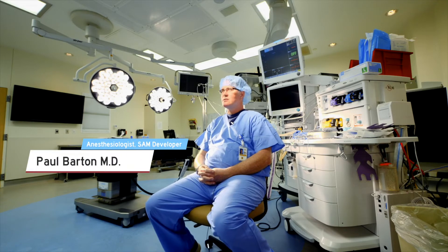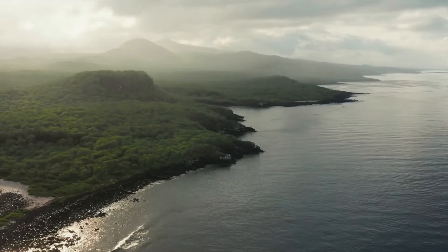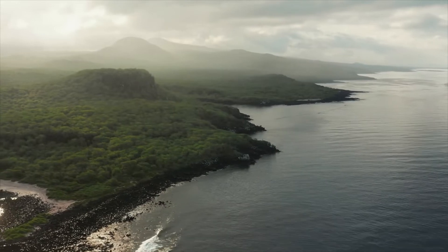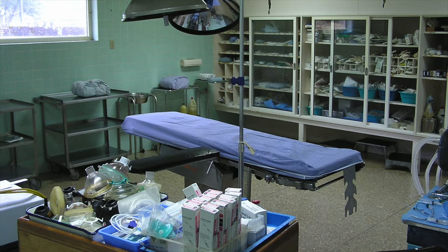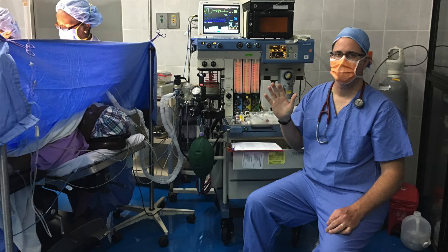I spent about six years in Ecuador, and so many of the days were frustrating because the anesthesia equipment that we had was old or at the end of its life. I spent a lot of my time fixing and sending things out.